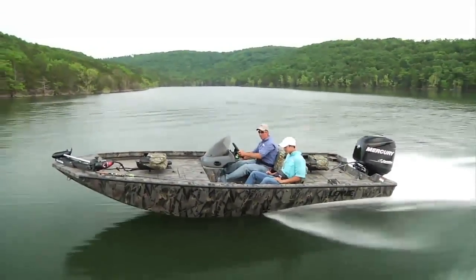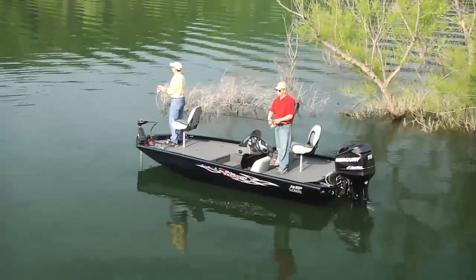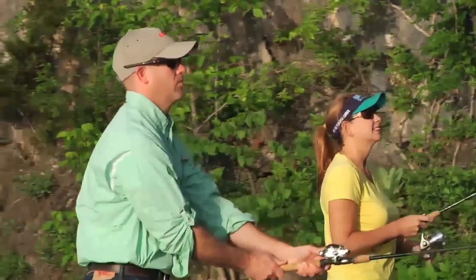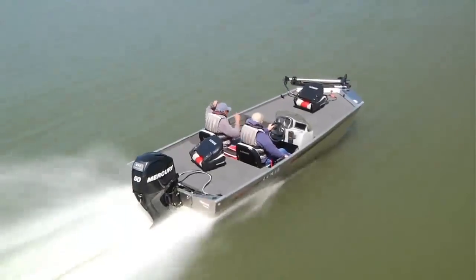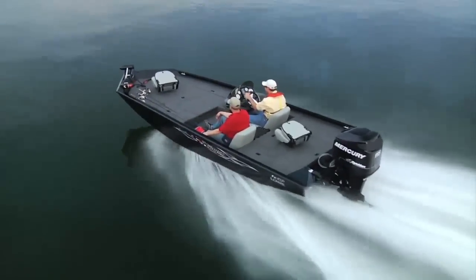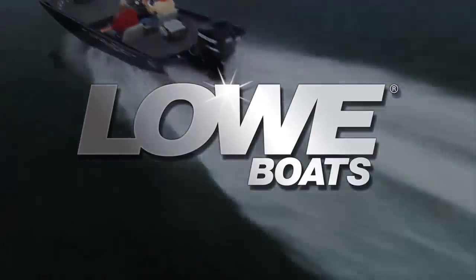Referring back to the original mission, Lowe Boats builds a high-value aluminum boat to fit the outdoor lifestyles of families and anglers. For 2012, these feature-rich vessels are built to fish and built to last. See your local dealer today for details on how you can join the Lowe Boats family.